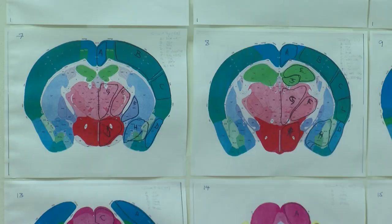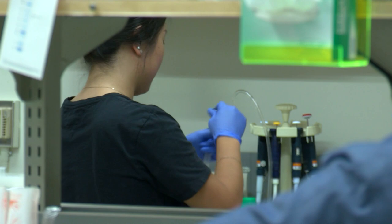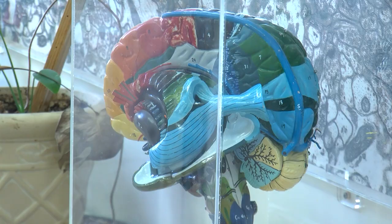Salk neuroscientist Margarita Behrens has spent many hours working in a lab where mouse brain diagrams are taped to the wall. They represent five years of research into the composition of the mouse brain. We have a very, very good atlas of the mouse brain, but we don't have a very, very good atlas of the human brain.